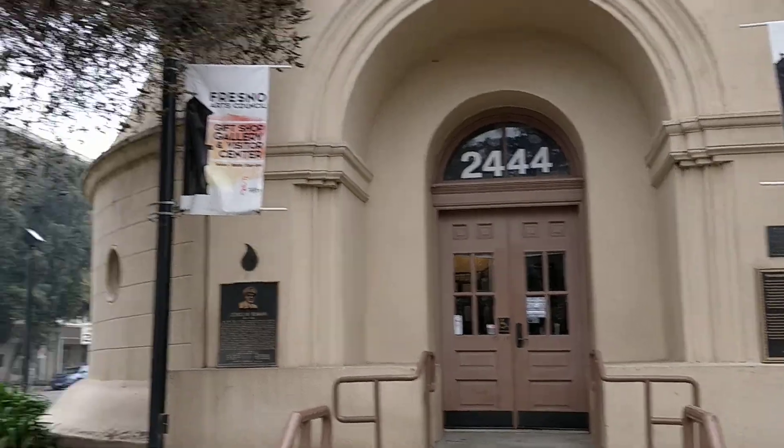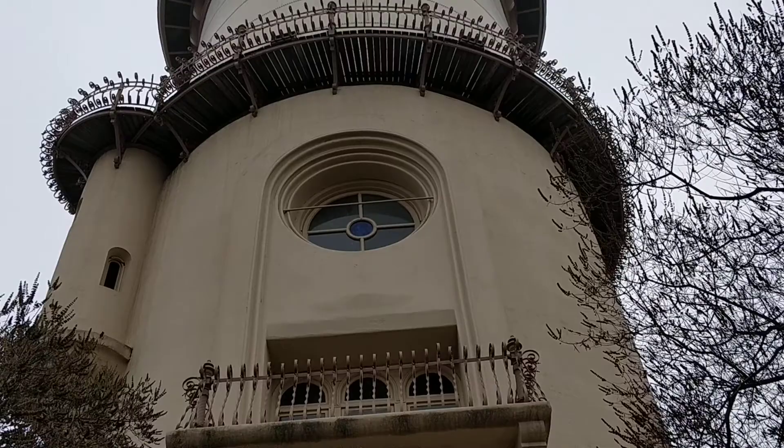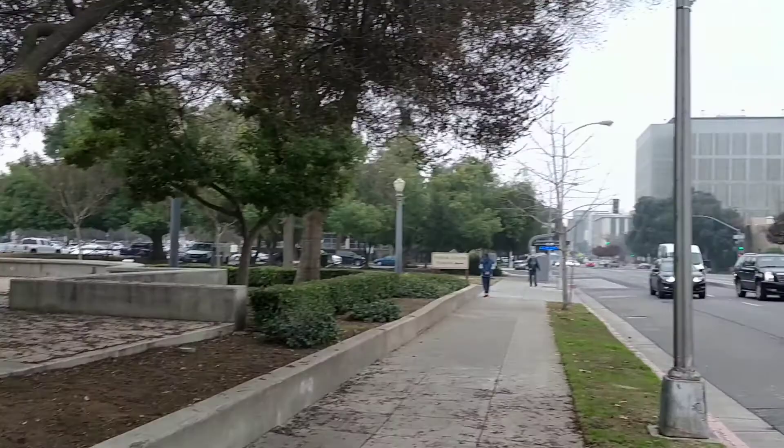We are in Fresno, California, downtown, and this is the Water Tower. I'm taking a walk. It's a nice foggy day.